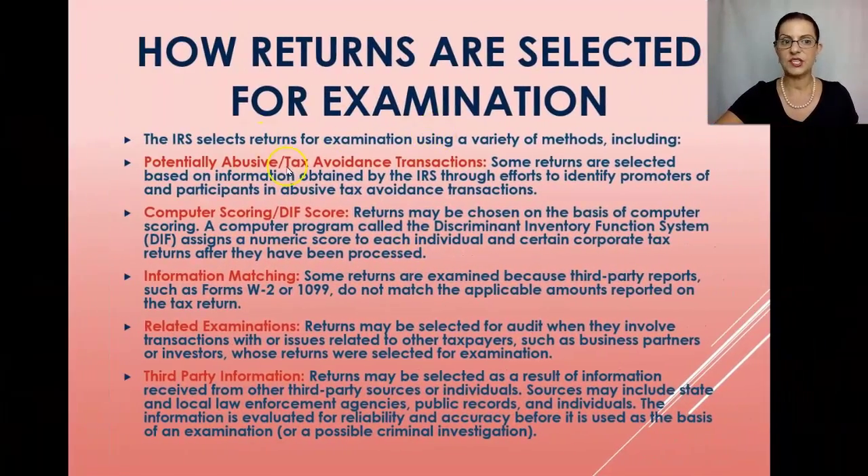The IRS selects returns for examination using a variety of methods. One method is potentially abusive or tax avoidance transactions. If the IRS discovers a tax shelter promoter promoting an abusive tax shelter or abusive trust, they will audit the promoter, get a list of their entire client base, and then audit every single client to find unreported income or participation in the tax shelter.